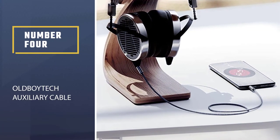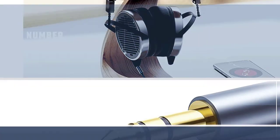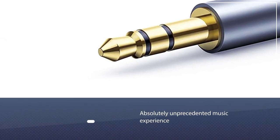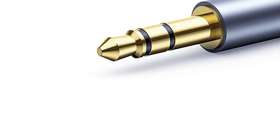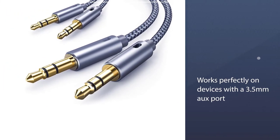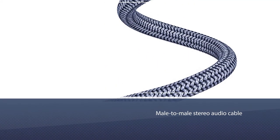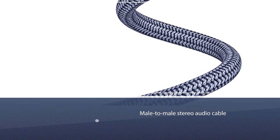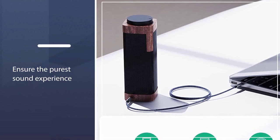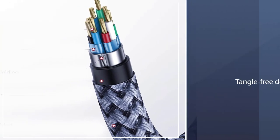Number 4. Oldboytech Auxiliary Cable. The Oldboytech Audio Cable Series is designed to bring you an absolutely unprecedented music experience. Oldboytech Aux Cable works perfectly on devices with a 3.5mm Aux port, such as car stereos, speakers, MP3 players, headphones, and any other audio-playing devices. The male-to-male stereo audio cable transmits audio in stereo format and ensures the purest sound experience.